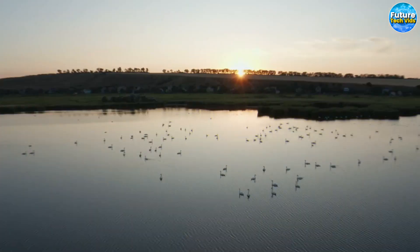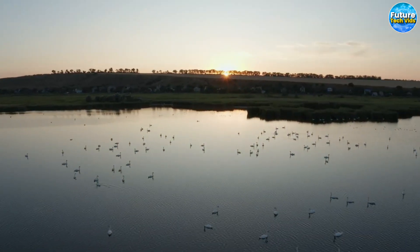Say goodbye to the frustration of losing your belongings. Get SpyTech GPS today and enjoy the peace of mind that comes with always knowing where your belongings are.